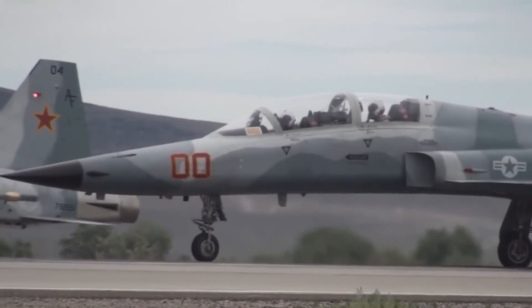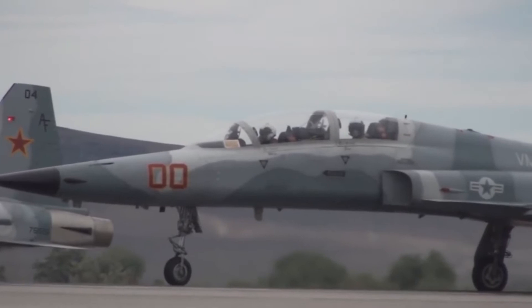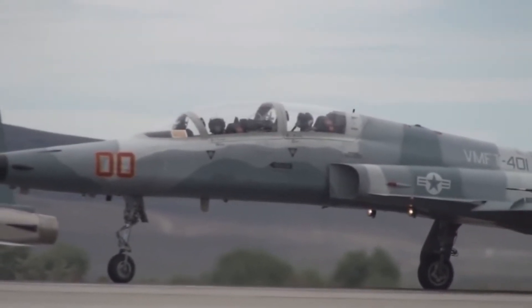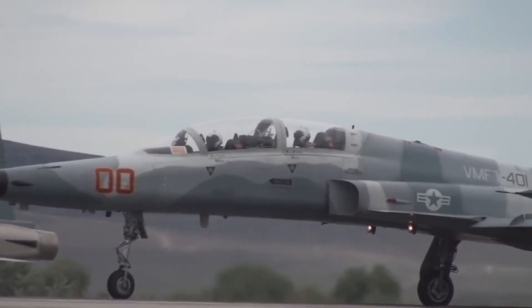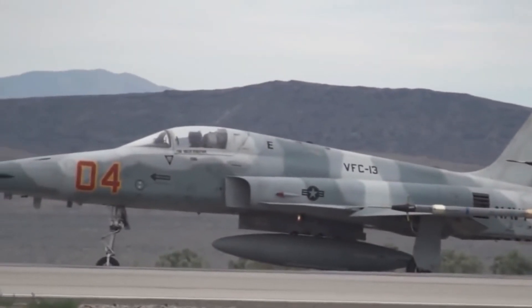This aircraft was originally designed by Northrop under the name N-156 as a light, low-cost fighter aircraft with easy maintenance. The aircraft was designed to use modified engines from the General Electric J-85, originally created for use on the small McDonnell ADM-20 Quail aircraft, carried as a drone by B-52 bombers.